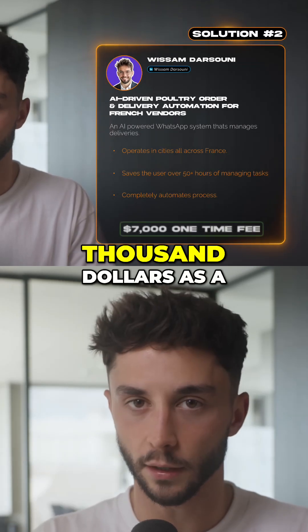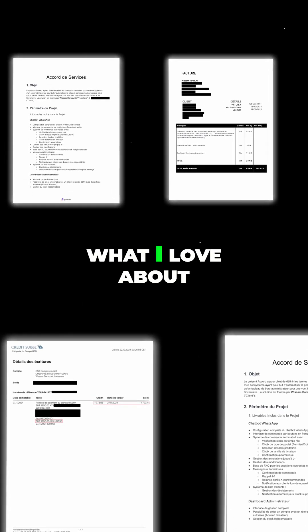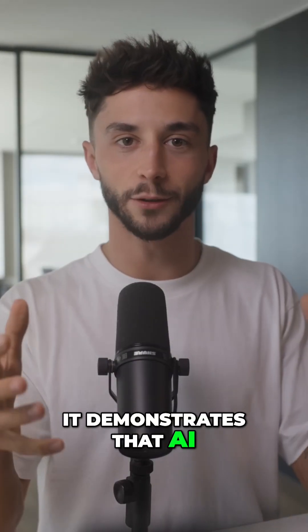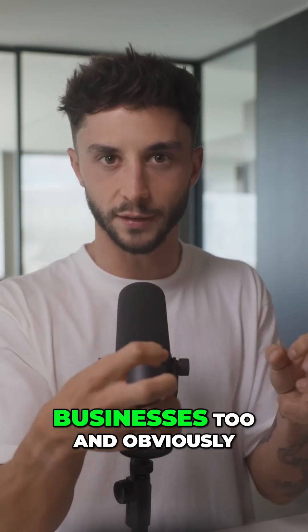Wasam charged $7,000 as a one-time fee with no retainer for the system, and the receipts are screenshotted here. What I love about this solution is that it demonstrates that AI automation isn't just for big brands — it can completely transform small specialty businesses too.